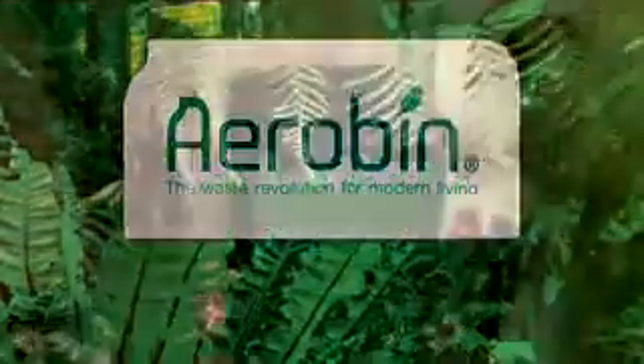But now there's a solution — the Aero Bin, the next step in recycling. An on-site home waste containment system that will revolutionise modern living, it rapidly breaks down organic waste into a useful resource, producing quality compost.